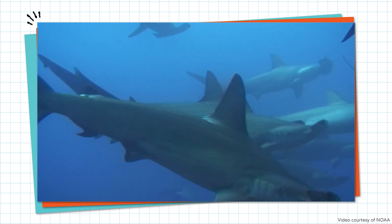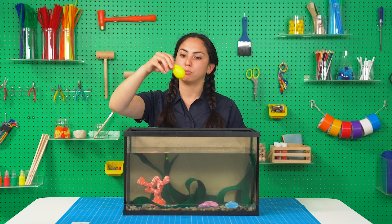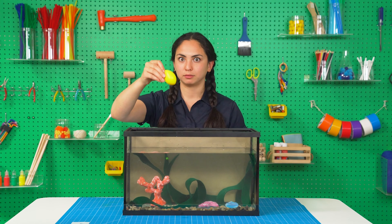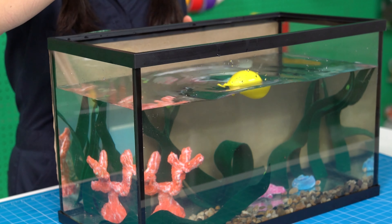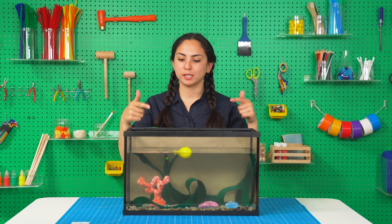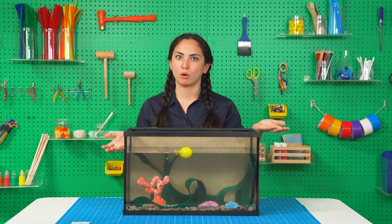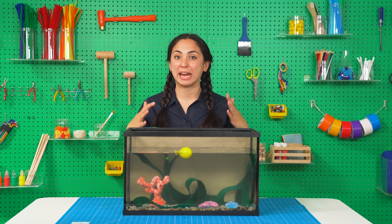They do, however, have very large livers that are filled with oil. I filled this balloon with oil to see how buoyant it is when we drop it in the water. Ready? It floats! Sharks' oily livers make them more buoyant, just like this balloon. But sharks can't change the amount of oil in their livers to make them more or less buoyant like fish can with the air in their swim bladders.